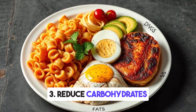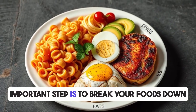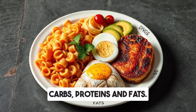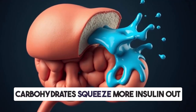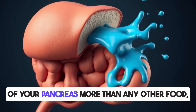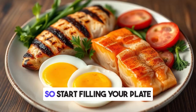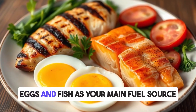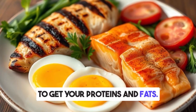Step three: reduce carbohydrates. Break your foods down into three categories — carbs, proteins, and fats. Carbohydrates squeeze more insulin out of your pancreas than any other food, and your goal is to reduce this. So start filling your plate with unprocessed meats, eggs, and fish as your main fuel source to get your proteins and fats.